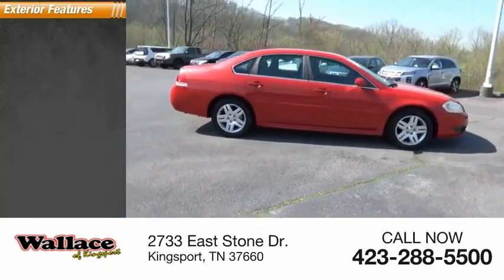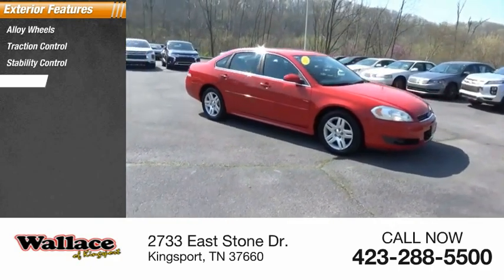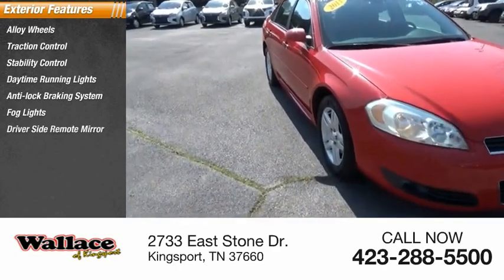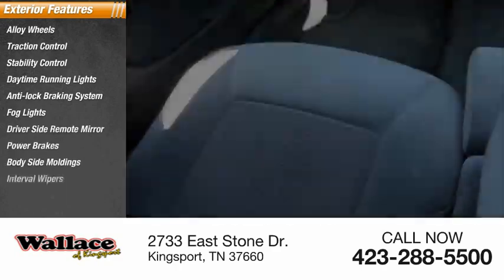Here are some of this vehicle's great options: alloy wheels, traction control, stability control, daytime running lights, anti-lock braking system, fog lights, driver side remote mirror, power brakes, body side moldings, and interval wipers.